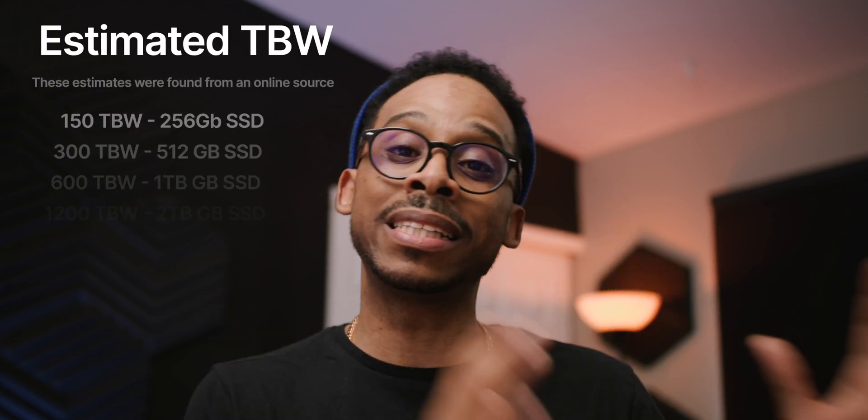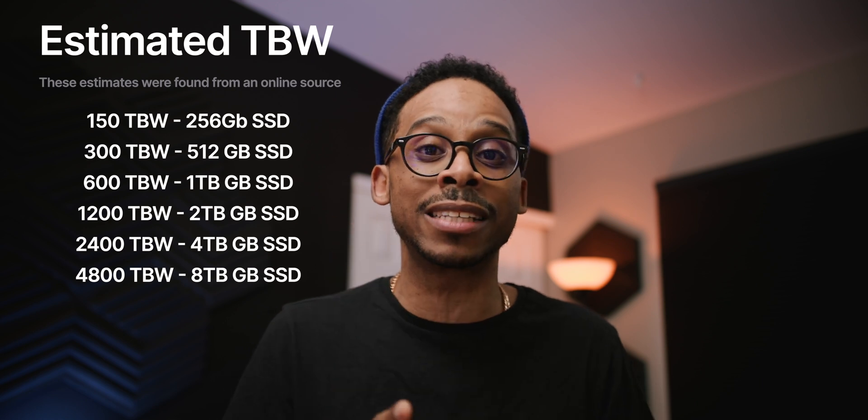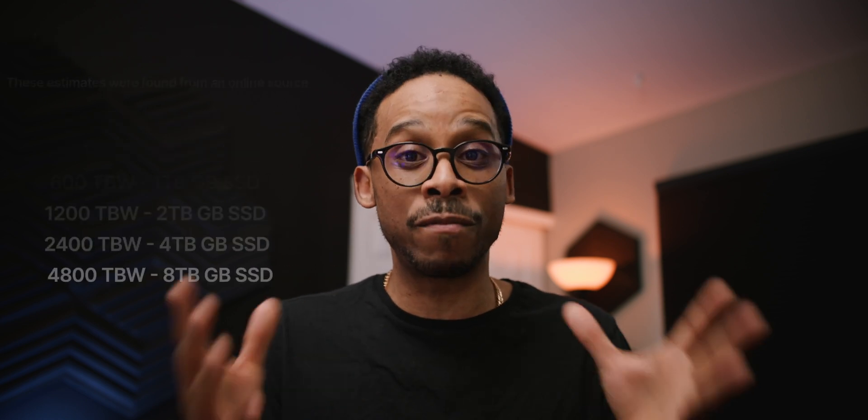Remember the TBWs — the amount of terabytes written before that drive size is about to hit imminent failure. Keep that in mind when deciding your storage size.